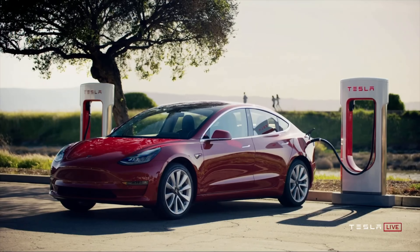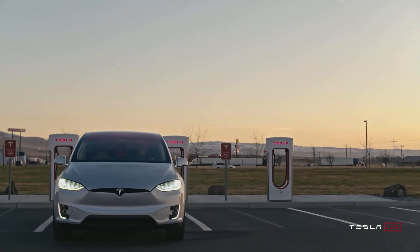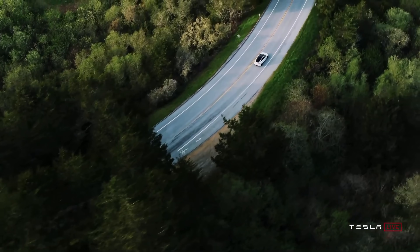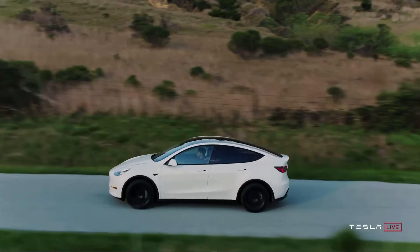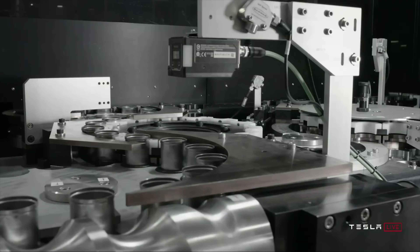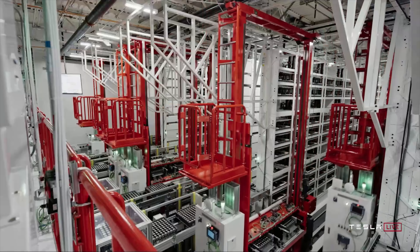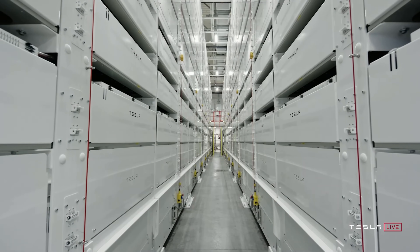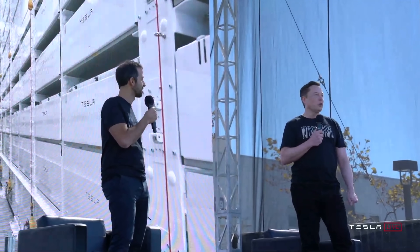The 4680 cell also allows for faster supercharging times. These benefits are core to Tesla's overall mission: making vehicles more affordable, making vehicles travel further, and making vehicles charge faster — all critical for the mass adoption of EVs. Elon said this was extremely difficult for Tesla engineers to achieve. And these new battery cells aren't just a prototype — Tesla said they're already ramping production at their new pilot plant in California, targeting 10 GWh annualized rate at the pilot plant.